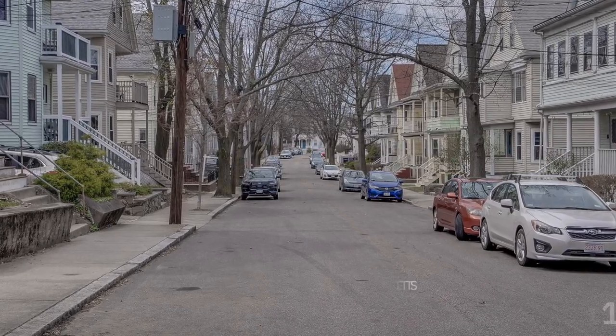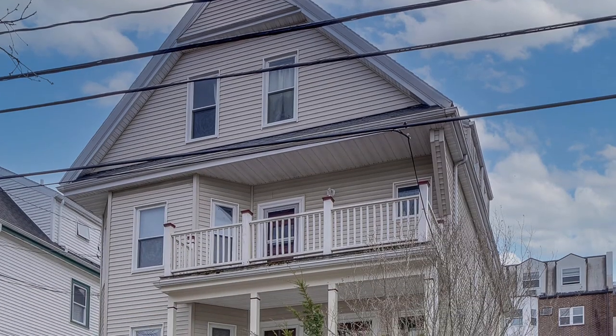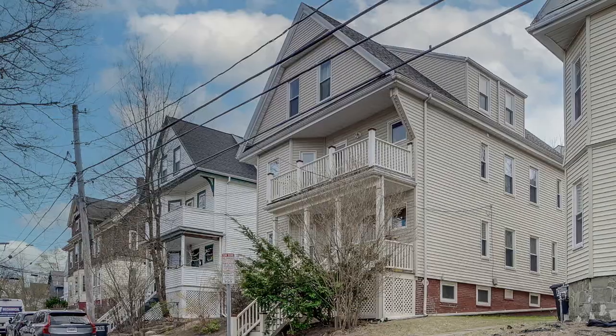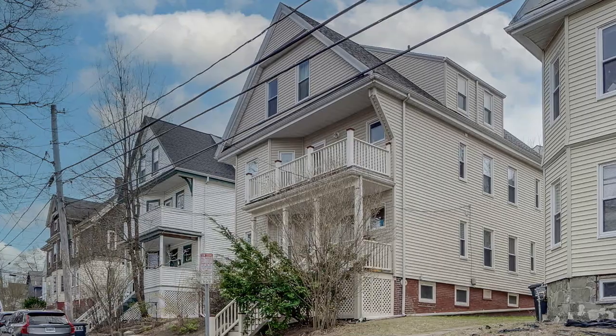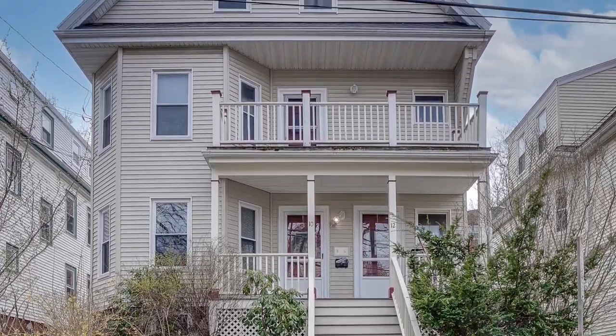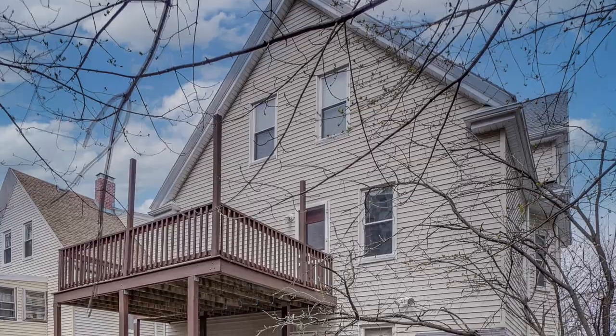Welcome to 10 Spencer Avenue in Somerville, Massachusetts, a lovely renovated two-bedroom, two-bathroom, Philadelphia-style condominium conveniently located on a leafy side street between Davis Square, Lagoon Square, and Porter Square.